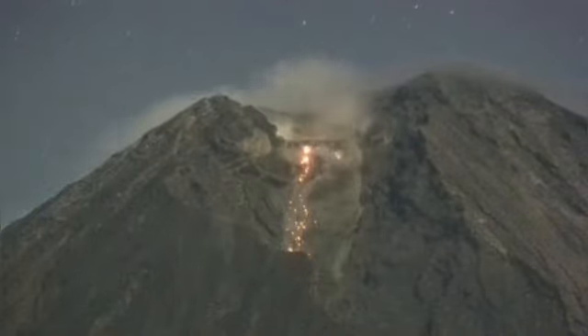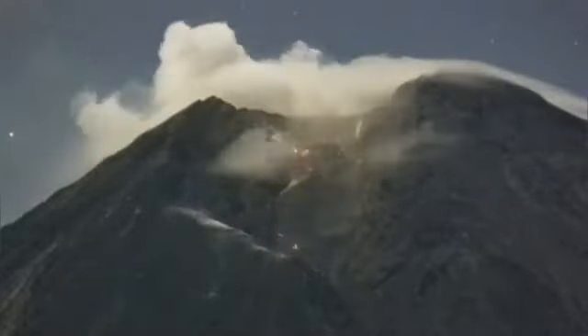The eruptions are continuing because there is a plug of very viscous, sticky lava sitting on the top of the volcano, stopping it from erupting in a normal way. The material is very sticky and made mostly of silica, which acts like a glue.